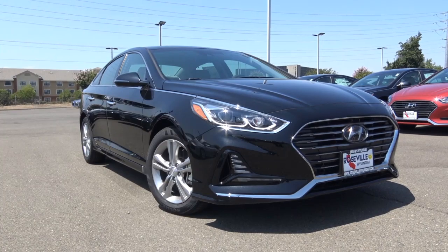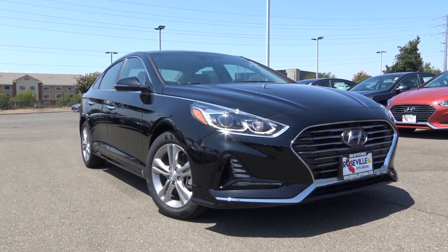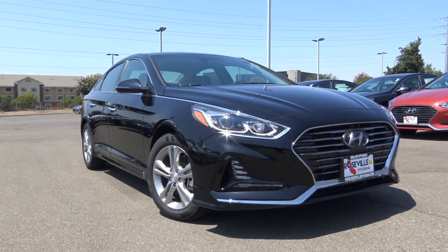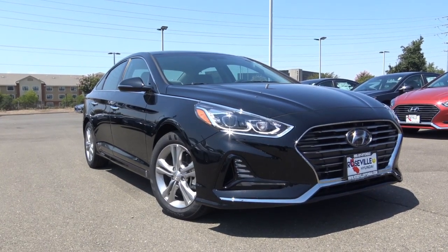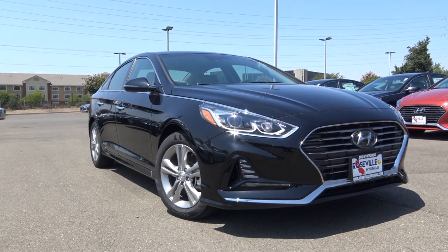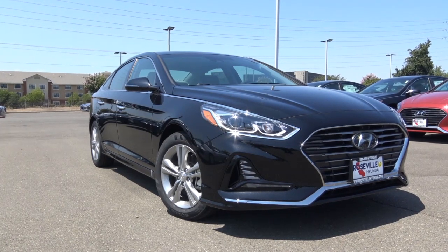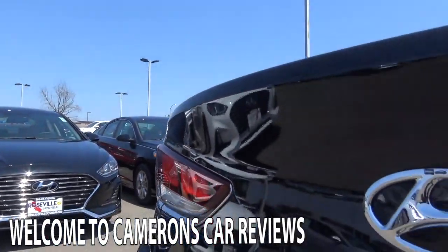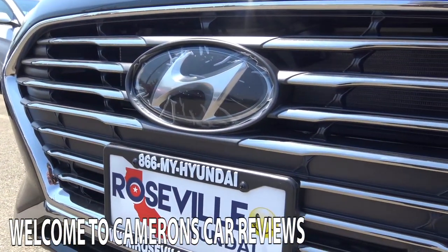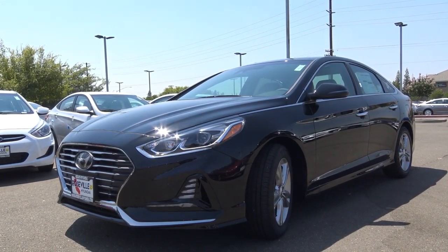It's not uncommon to see automotive manufacturers today do radical mid-cycle facelifts for their vehicles with increasing competition each and every year. After only a few years on the market, the seventh generation of the Sonata looks to get a significant revamp enhancing technology, standard features, driving dynamics, and styling. Let's go ahead and take a closer look at this new 2018 Hyundai Sonata Limited.